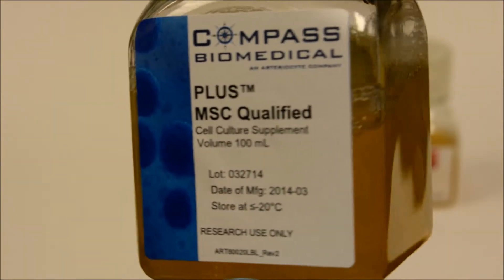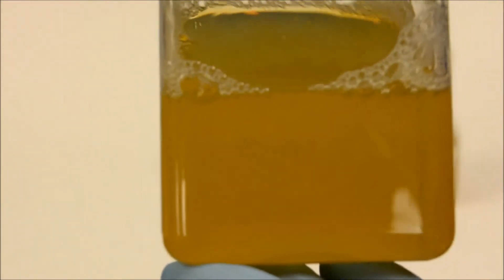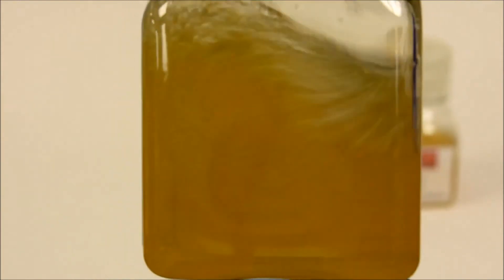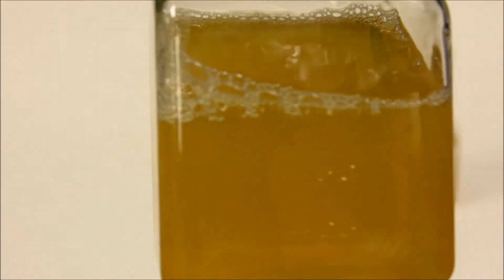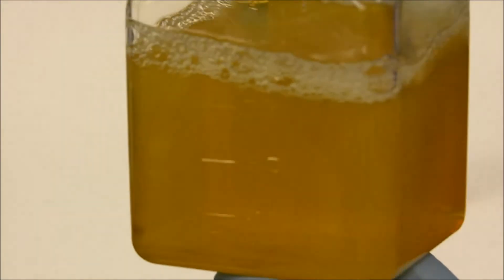This platelet lysate, called PLUS, manufactured by Compass Biomedical, has an amber color typical of human platelet lysates. If you look closely, you can see there are no visible particles or clots floating in suspension that might negatively affect cell culture.